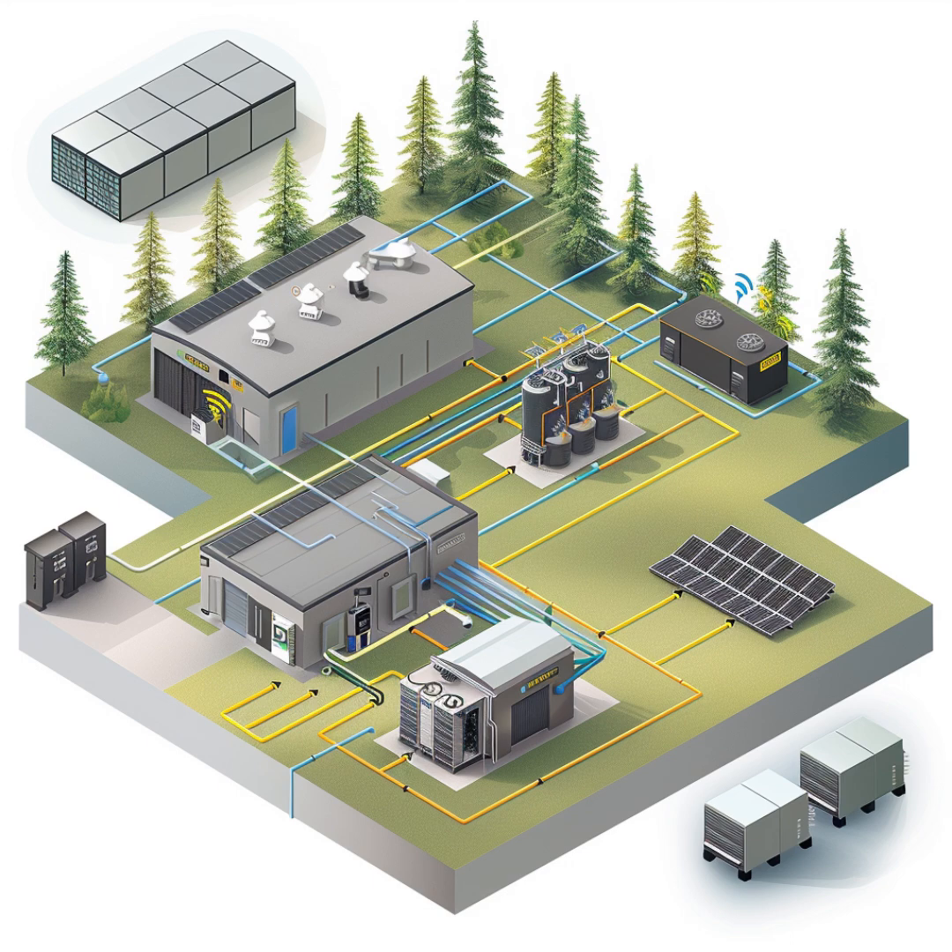Before we get too deep into the technical stuff, let's talk about the bigger picture. This whole off-grid solar movement seems to be gaining a lot of momentum. Why are so many people choosing to ditch the grid? Well, for some people it's all about energy independence — they want to be in control of their power supply, not reliant on a utility company. Especially with all the grid outages and rising energy costs we've been seeing.